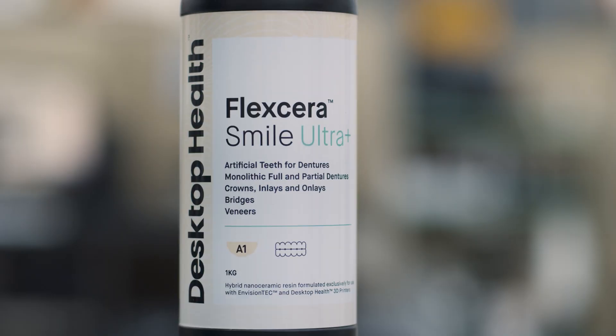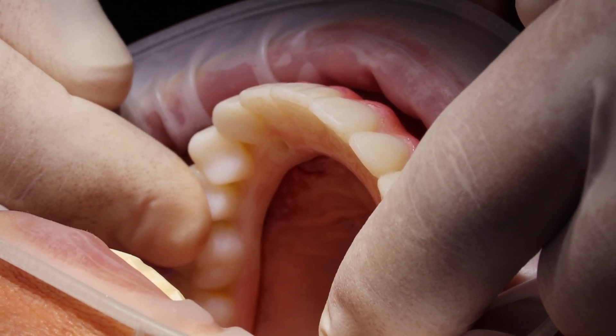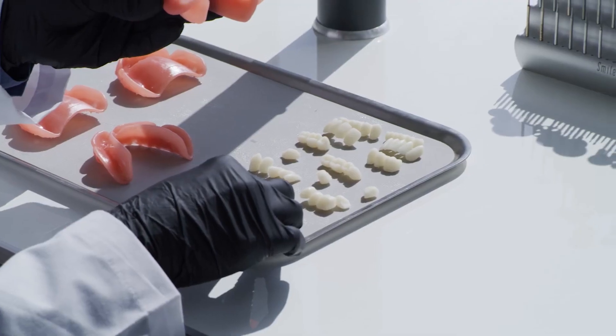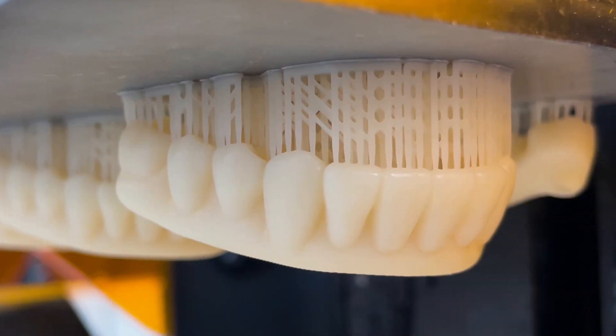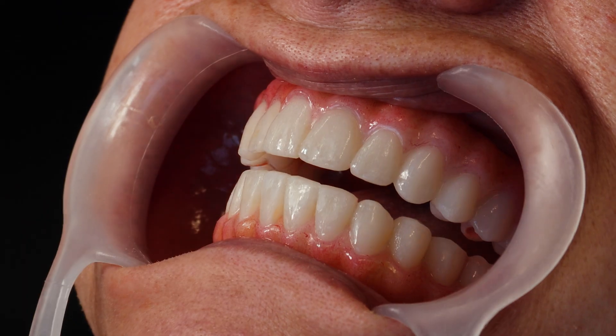Flexera Smile Ultra Plus is a market leader in fabricating temporary and permanent restoratives and removables, available in both natural tooth and gingiva shades to personalize patient care and deliver the fit and finish that patients are looking for in their smiles. The smooth surface resolution translates into easy finishing and stunning results.